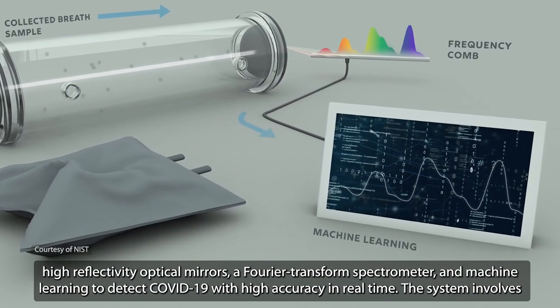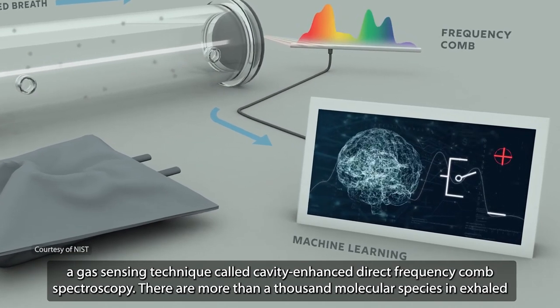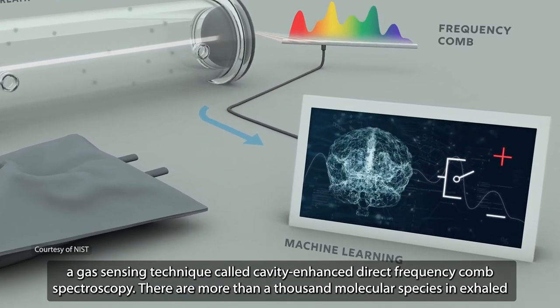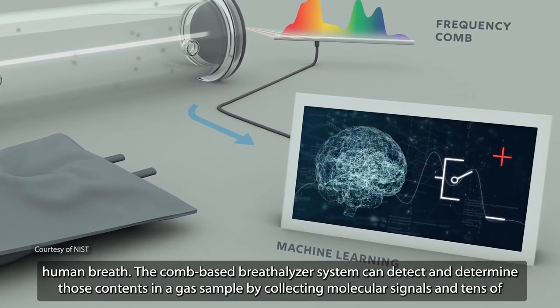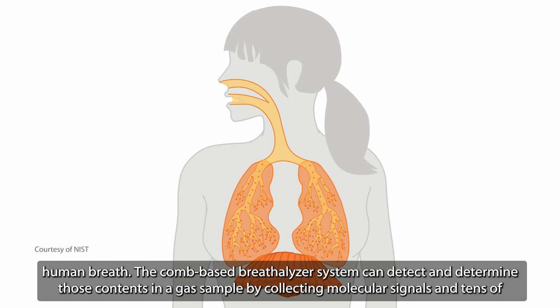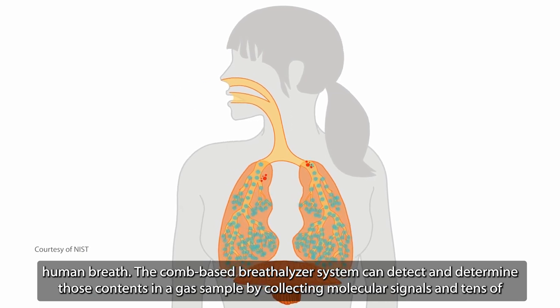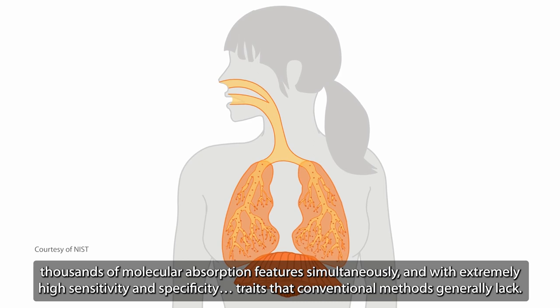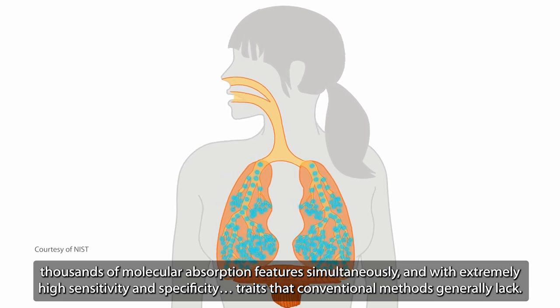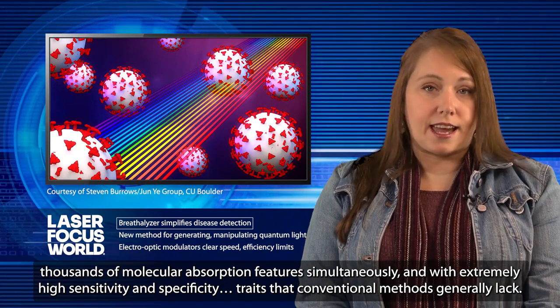The system involves a gas-sensing technique called cavity-enhanced direct-frequency comb spectroscopy. There are more than a thousand molecular species in exhaled human breath. The comb-based breathalyzer system can detect and determine those contents in a gas sample by collecting molecular signals across tens of thousands of molecular absorption features simultaneously, with extremely high sensitivity and specificity — traits that conventional methods generally lack.